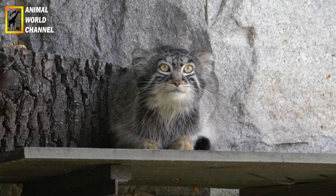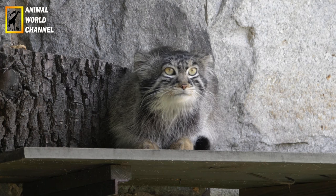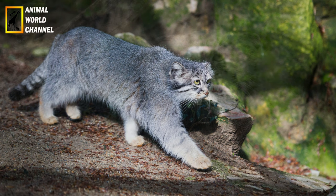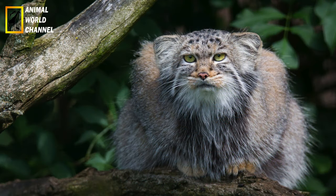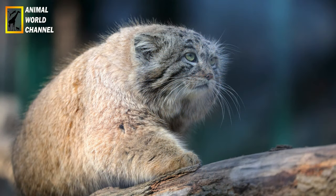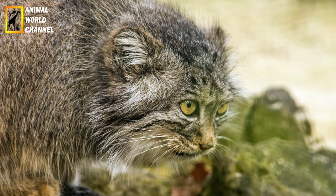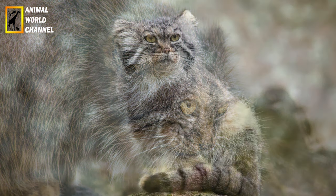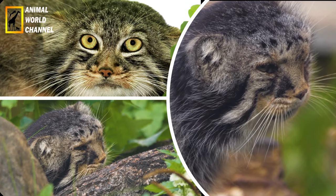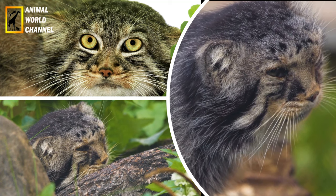Recherche scientifique : des recherches sont en cours pour mieux comprendre le comportement, l'écologie et le statut de conservation du chat de palace. Il est répertorié comme une espèce quasiment menacée par l'Union internationale pour la conservation de la nature (UICN). La principale menace pour leur survie est la perte d'habitat due à l'expansion humaine ainsi que le braconnage pour leur fourrure.